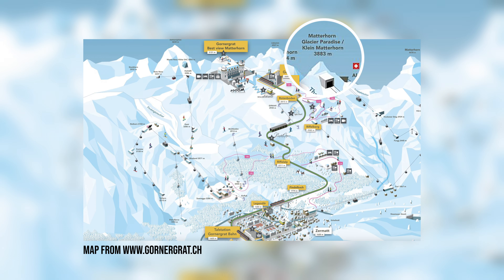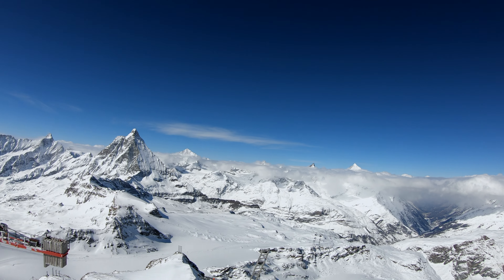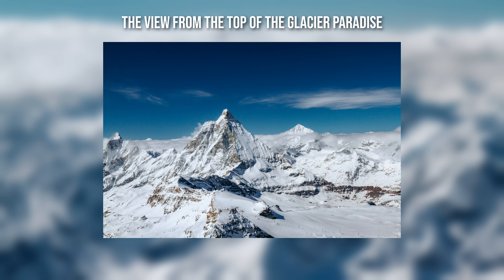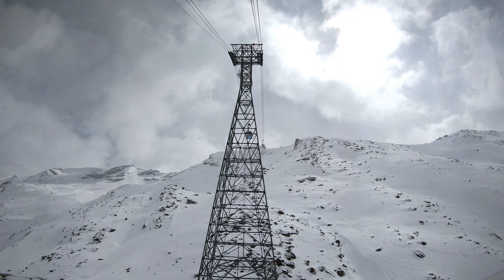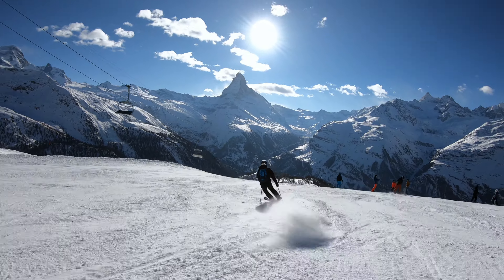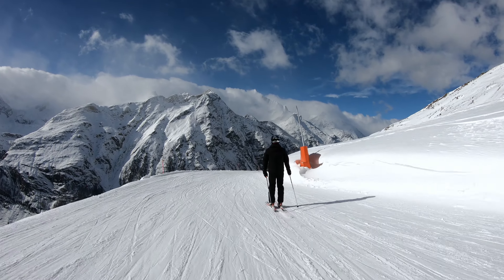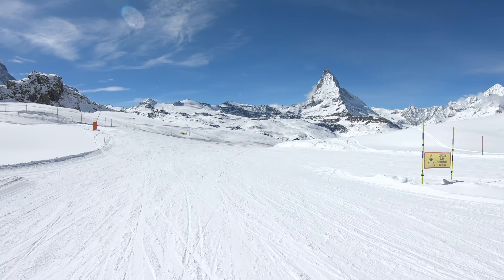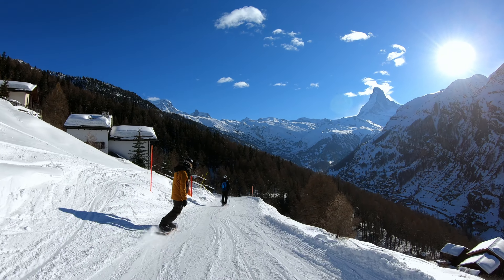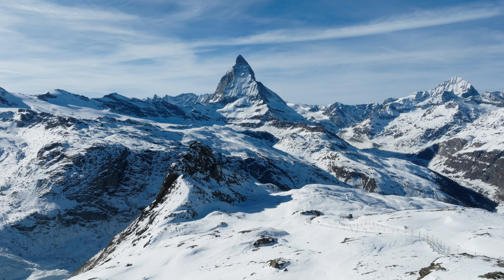If you still have some time, I would suggest visiting the Matterhorn Glacier Paradise. Elevate your Zermatt experience by taking the cable car to the Klein Matterhorn, also known as the Matterhorn Glacier Paradise, where you can enjoy awe-inspiring views of the Swiss Alps and explore the Ice Palace — a stunning cave carved into the glacier. Zermatt has undoubtedly one of the most scenic ski regions in the world. It offers over 360 kilometers of interconnected slopes across three main ski areas: Sunnegga and Rothorn, Gornergrat and Stockhorn, and the Matterhorn Glacier Paradise. Each area provides a range of terrain for all ski levels, from beginner to expert, with runs reaching up to 3,899 meters — one of the highest in Europe.